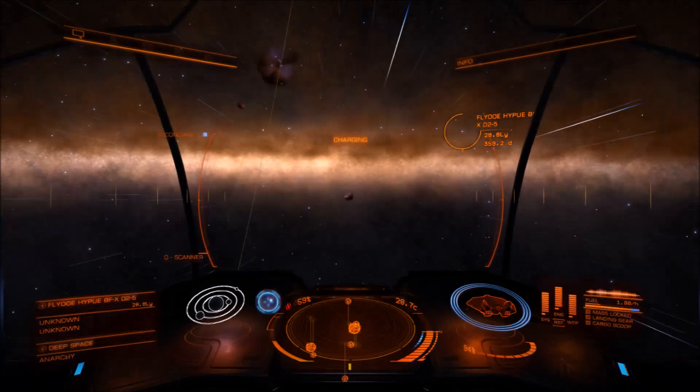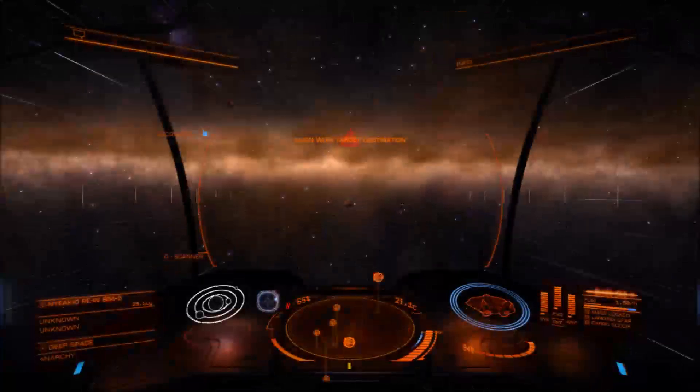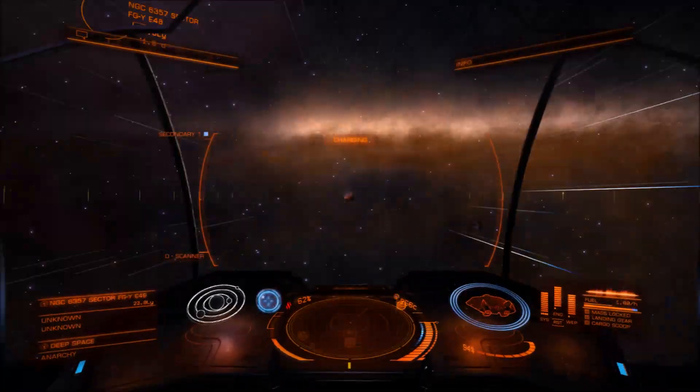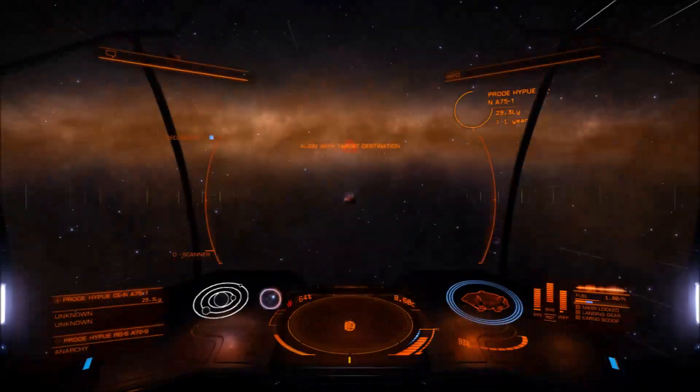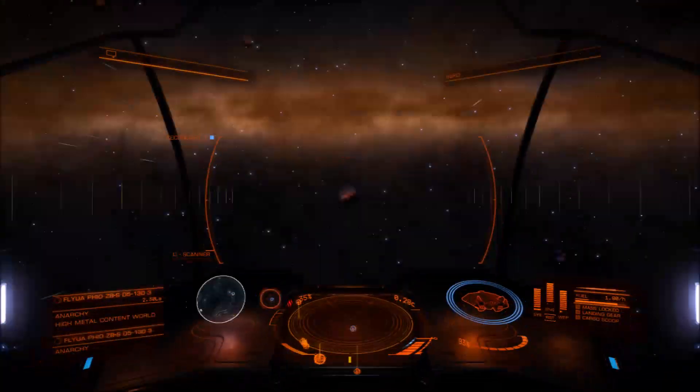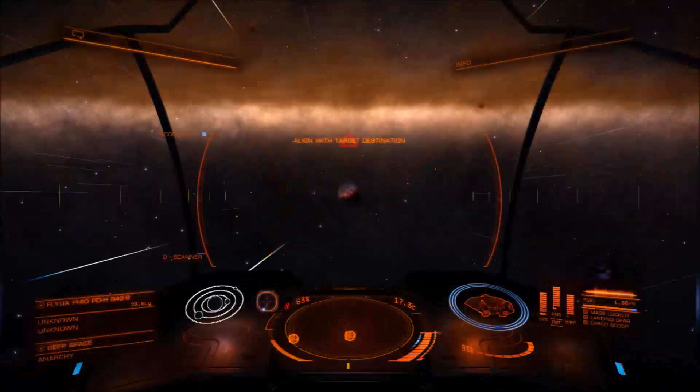Douglas Adams was right. Space is big, really big. You just won't believe how vastly, hugely, mind-bogglingly big it is. What you're seeing now is almost 8,000 light-years worth of travel condensed into about one minute.